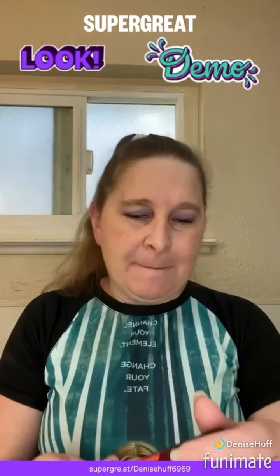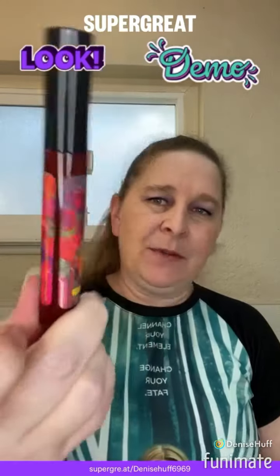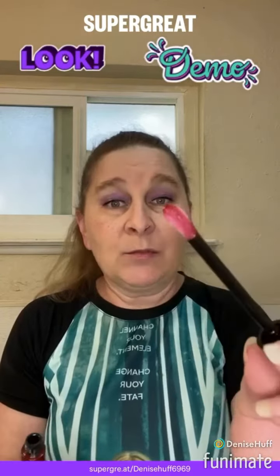Hey beauties, I hope everyone is doing super great today, and happy Saturday! Our next flavor of the lip gels we're gonna try by Wildcat is the Forbidden Fruit. I bet this one's nice and fruity — if I remember correctly, it's a nice red too.